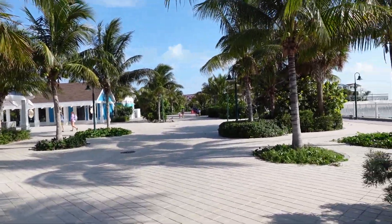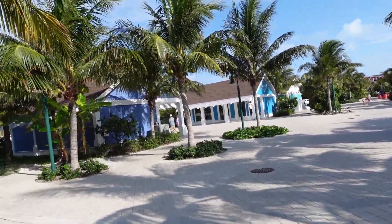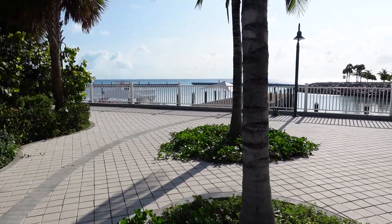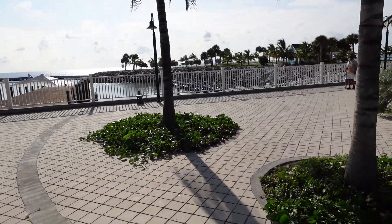This is so cute. They have this nice little walkway with touristy shops here and there, and there's a little harbor here for the excursion boats. They even rent jet skis over there!